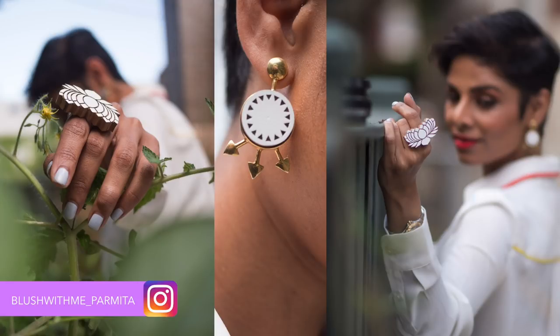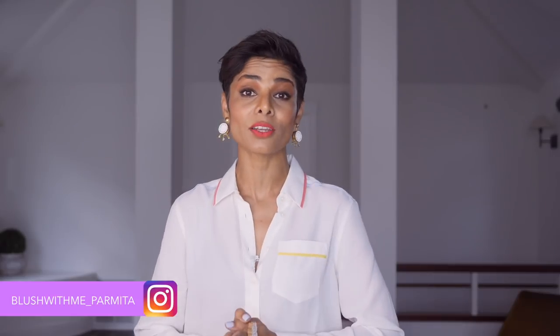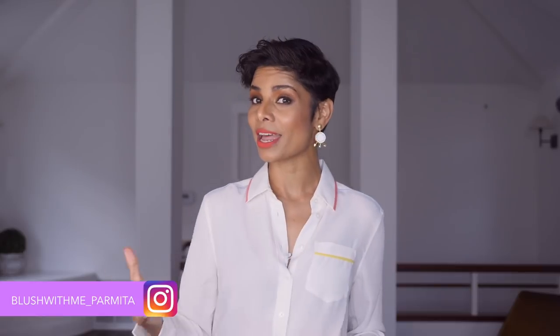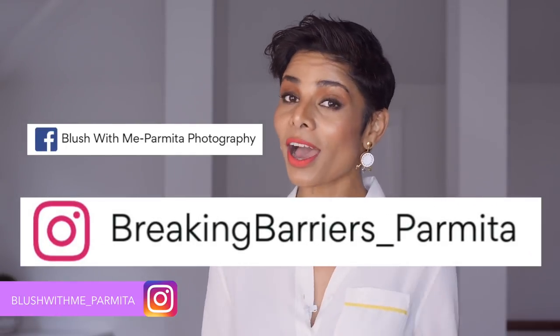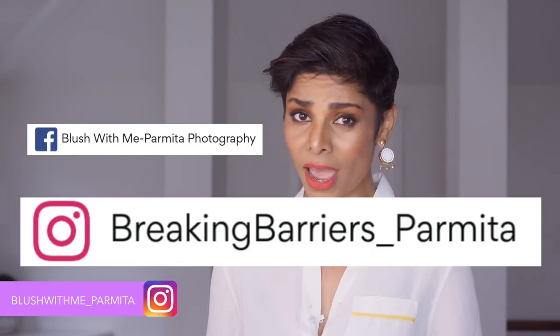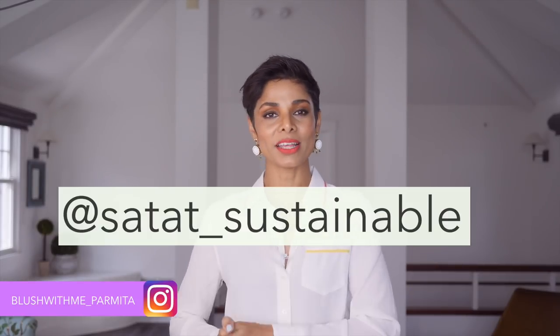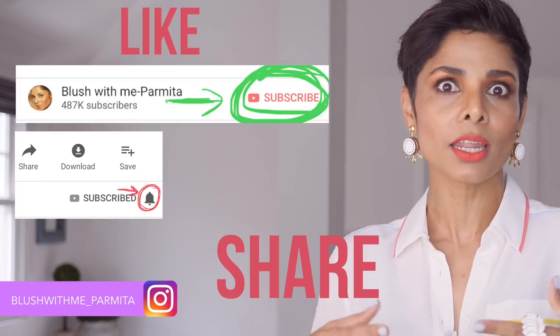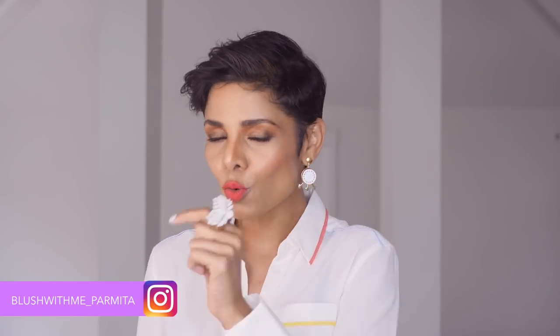My jewelry is a Satat sustainable and Parmita collaboration — this is my first collection launched to help small businesses owned by women. I'm using my social media platforms on Instagram and YouTube to help them. I've created a separate Instagram page called breaking_barriers_parmita where I connect brands with influencers. Please subscribe, hit like, share, and comment. This is Parmita, your Chicago-based image coach and photographer — reach out if you want to work with me until next week, blush with me.